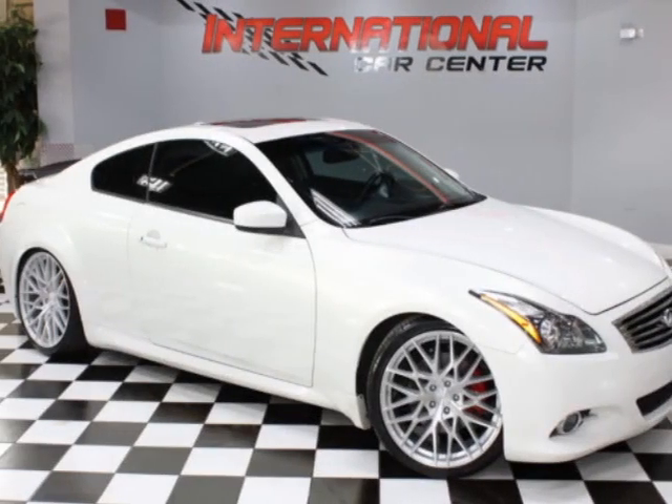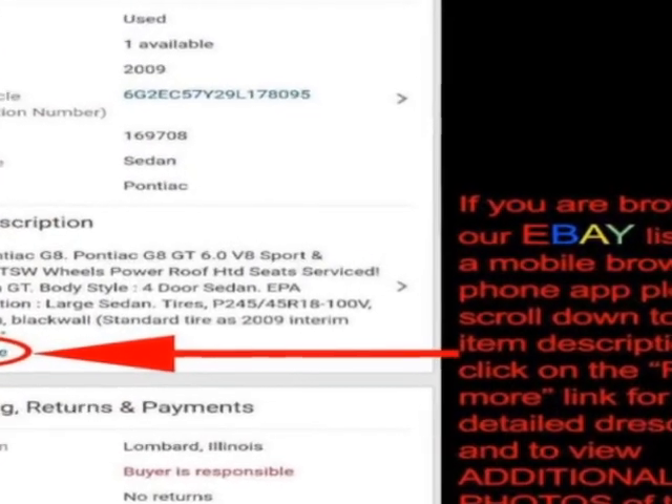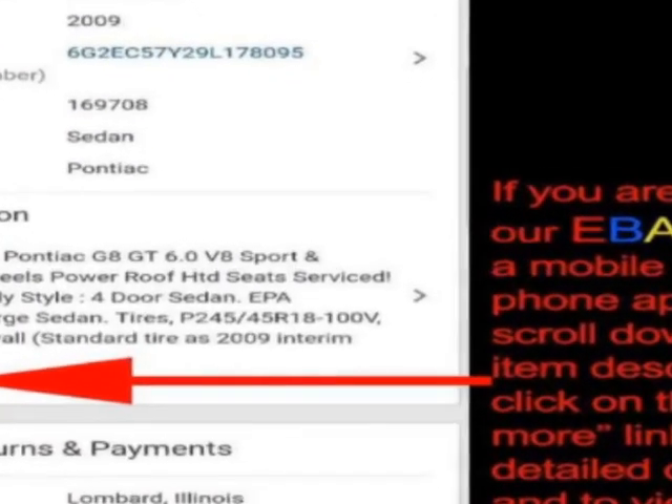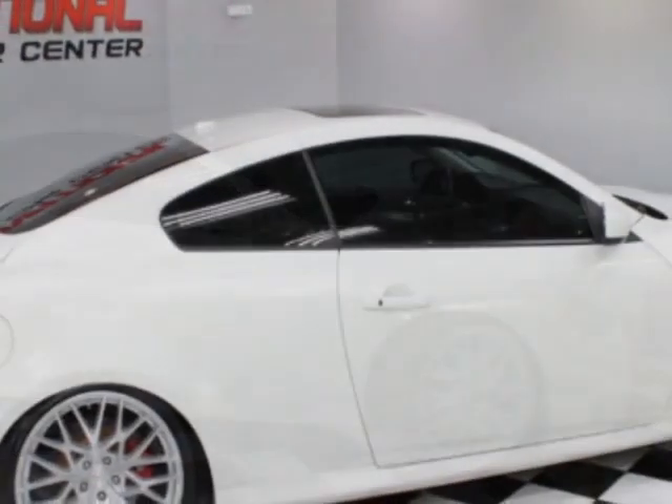Take a look at this 2012 Infiniti G37 Coupe. This G37 Coupe has just under 127,500 miles. For your protection, a warranty is available for this vehicle.